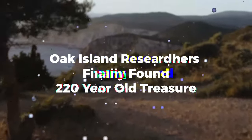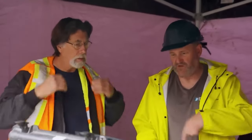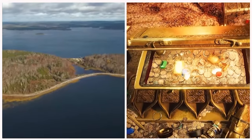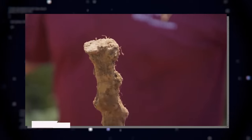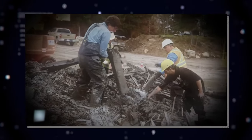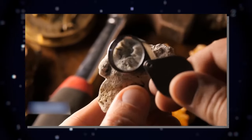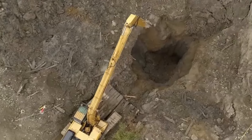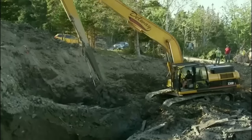Oak Island researchers finally found 220-year-old treasure. There is now overwhelming evidence that the Money Pit does, in fact, contain gold, which was the presumed location of the Oak Island treasure before its discovery. The area next to the Money Pit was still the most pressing issue. The team has recently made several exciting discoveries in the C1 cluster, including what may be the remains of wooden tunnels from the 15th century. Significant shards of silver and gold were also discovered, prompting speculation about the potential location of the original Money Pit and a tunnel leading to a treasure chamber.